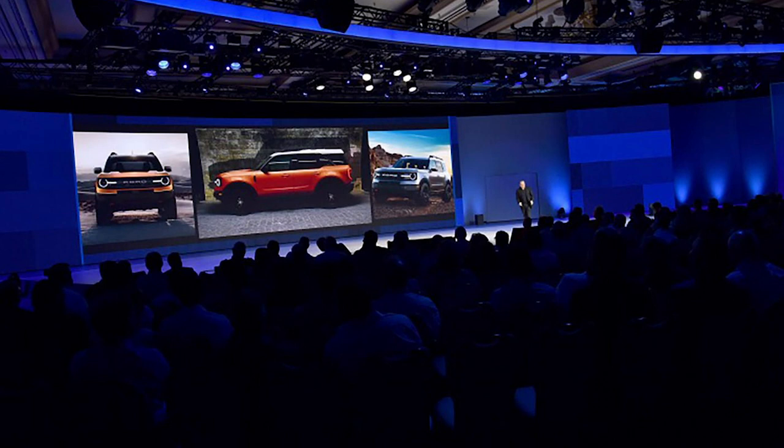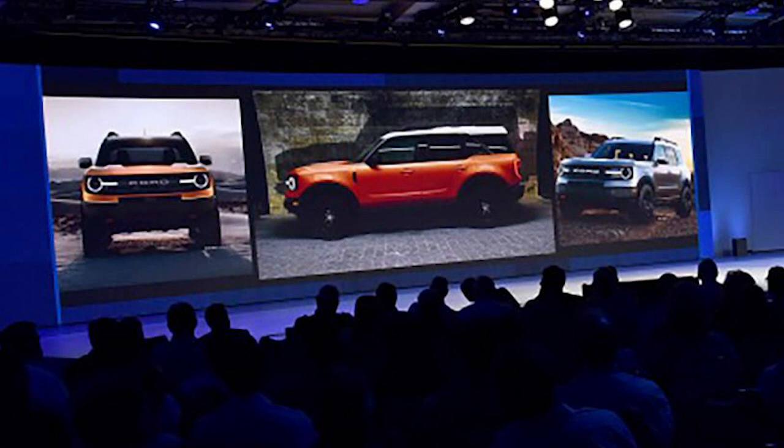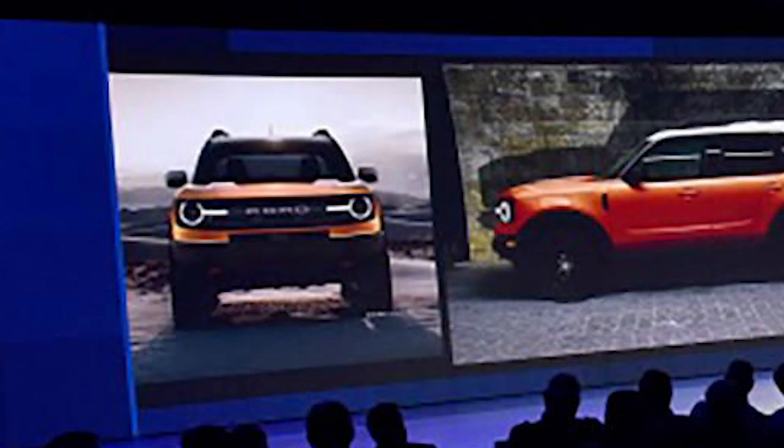The first thing right off the bat that I notice is it definitely has the current present-day styling. Ford is a business — they're not going to make a vehicle that just looks like the 1960s model, even though that would be awesome. They're going to do what is current and trending today. But there are some cool things present within that. I think the grille looks pretty cool; it kind of throws back to the original styling of the early Bronco.